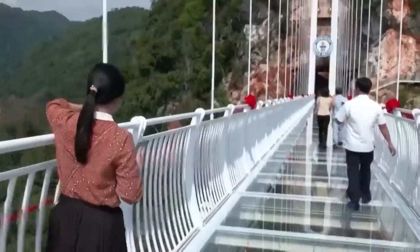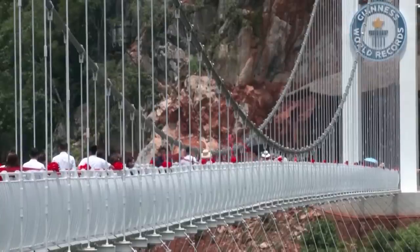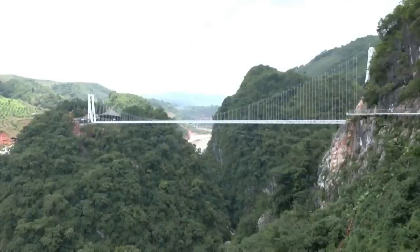The see-through bottom looks scary, but it's reinforced — made from three layers of 40-millimeter thick tempered glass. It holds up to 450 people at one time. The engineering required to build that into the side of a cliff, while maintaining all the features of nature — the greenery, the rock — has been an amazing project.